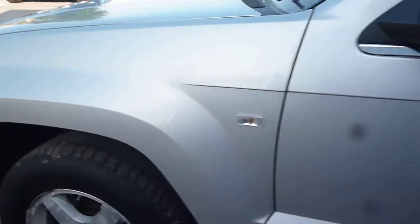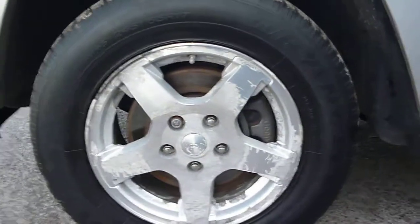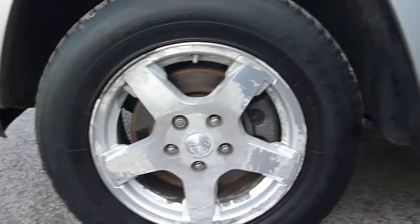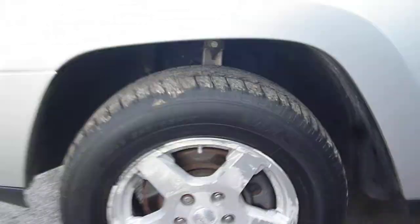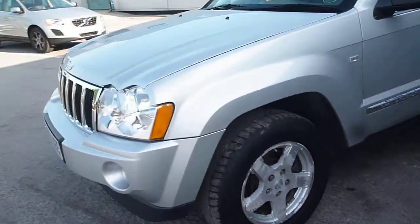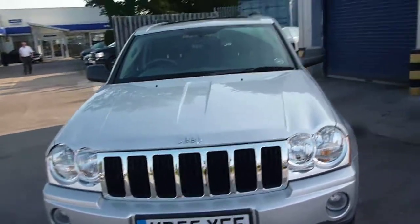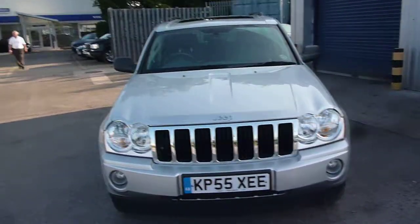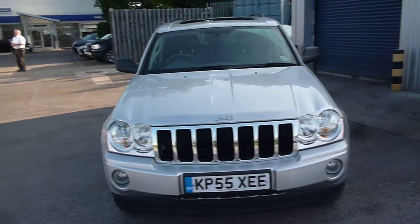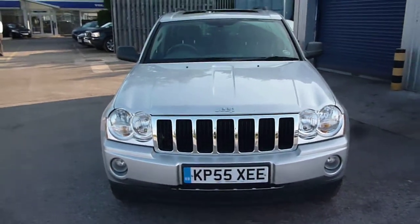There is no history with the vehicle. The near side front wing is good, and the near side front alloy is the same as the other three — heavily corroded. Tyre depths are 2mm all round with the exception of the offside rear which is 4mm. Jeep Grand Cherokee Limited CRD KP55 XEE. We look forward to receiving your bids on this vehicle. Thank you.